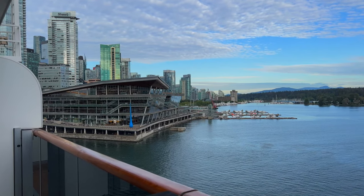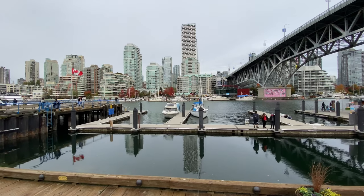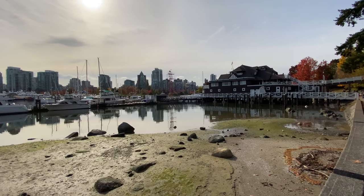Vancouver, Canada is our final port of call on our Alaskan cruise. This beautiful city on the west coast is worth spending at least a night or two after your cruise to Alaska. Make sure to take a city tour and check out a couple of its top attractions.